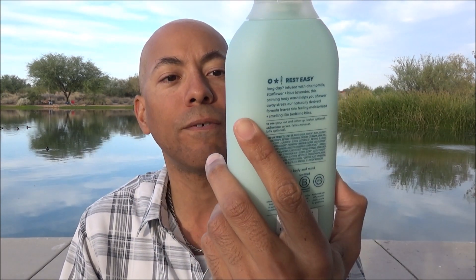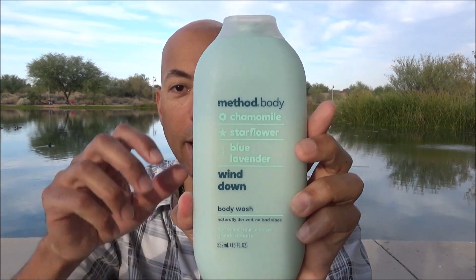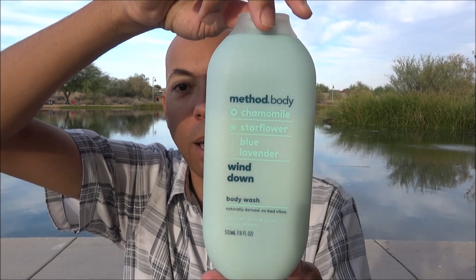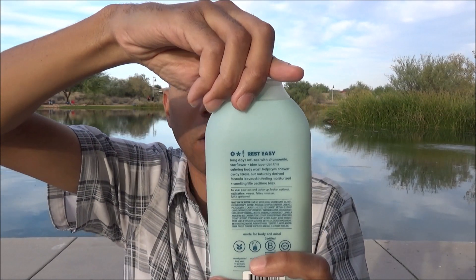It was Method — they've decided to venture into the highly competitive field of women's body washes. I picked up their chamomile starflower blue lavender body wash called Wind Down. I paid $6.99 for this; it comes in an 18-ounce bottle. I'll post a picture of the ingredient list at the end of the video.